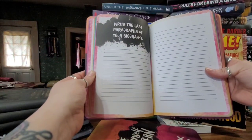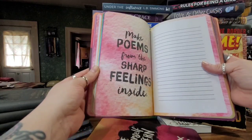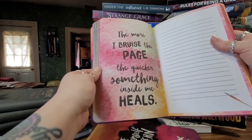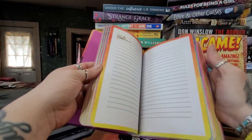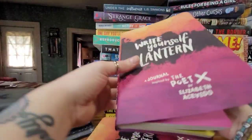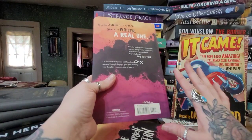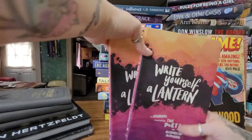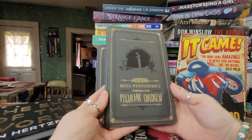For example, the journal has prompts like 'Write the last paragraphs of your biography,' and quotes like 'Make poems from the sharp feelings inside' and 'The more I bruise the page, the quicker something inside me heals.' These are so inspirational. And it normally retails for $14.99 in the US — I got it at Dollar Tree. I love everything about these journals and I'm so glad I found them. I did get two of them.